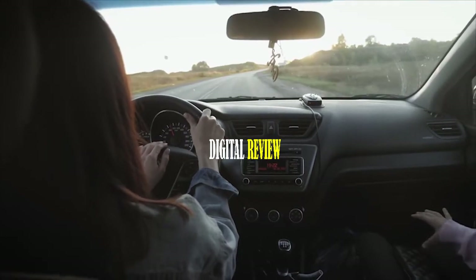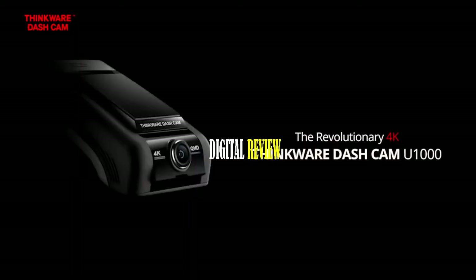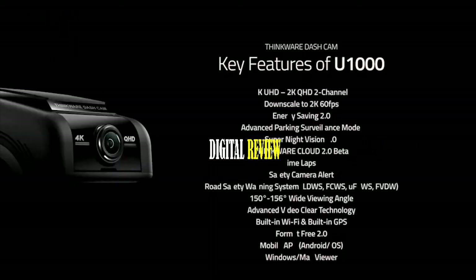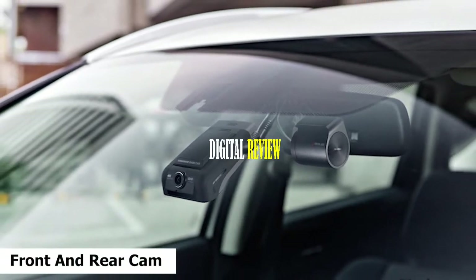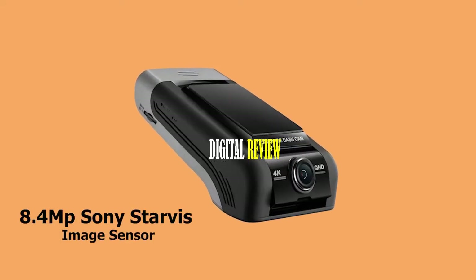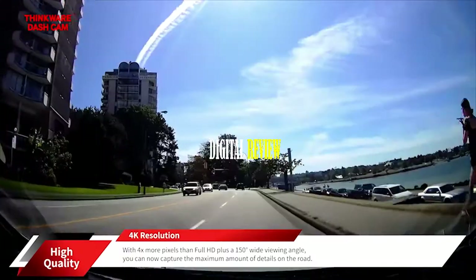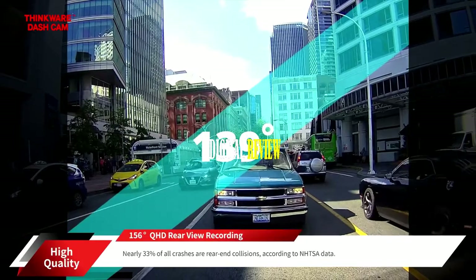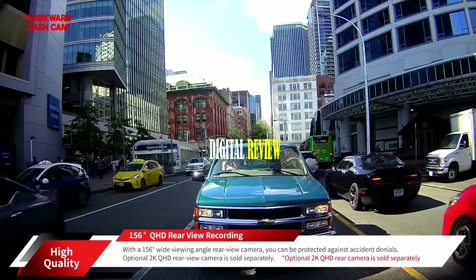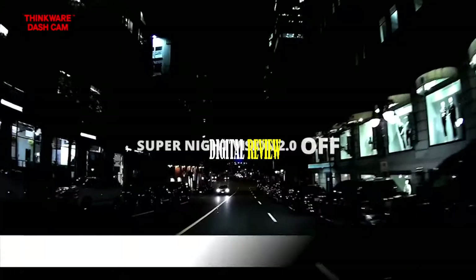While driving, it's really important to keep a view of your surroundings to ensure safety. That's why you need the Thinkware U1000, a unique and powerful dash cam built to record your surroundings while you drive. It comes with both front and rear cameras equipped with 8.4-megapixel Sony Starvis image sensors that deliver detailed footage in 4K at 30 fps on the front cam and 2K at 60 fps on the rear cam. This dash cam offers uncompromised video coverage with a 150-degree viewing angle.